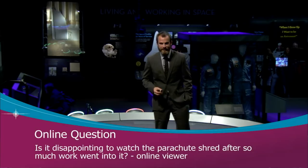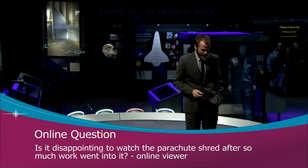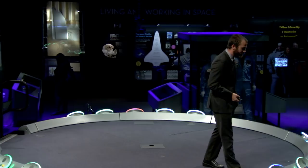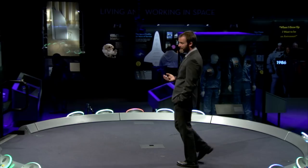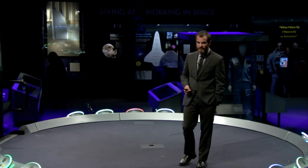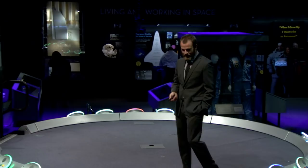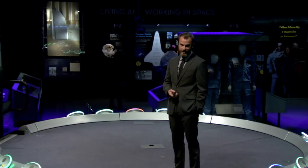An online question asks whether it's disappointing to watch the parachute shred after so much work. The initial disappointment gets replaced with the realization that you're going to learn from it — pick yourself up, figure out why it failed, and apply that understanding. That's knowledge we haven't had. You're beginning to push the frontiers, on the very cutting edge of the envelope for these technologies. There's an element of disappointment, but also an element of excitement — you're learning something nobody else has seen before.